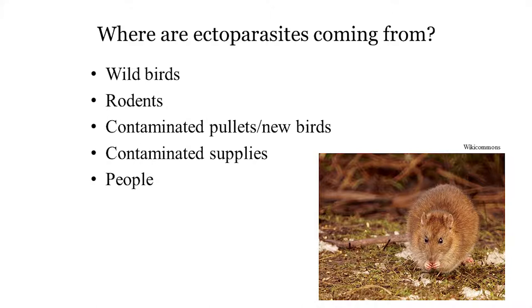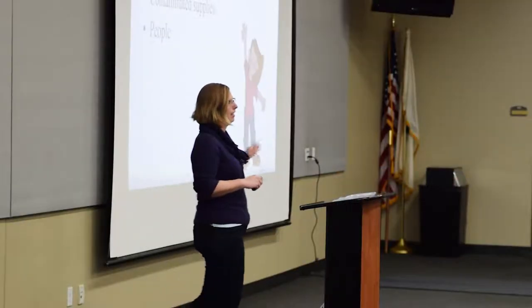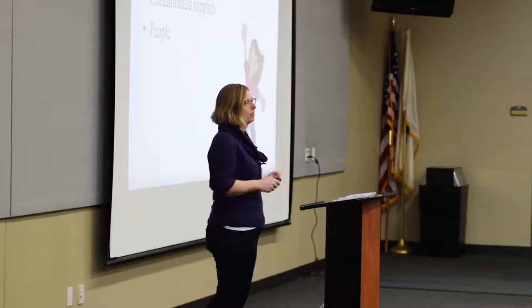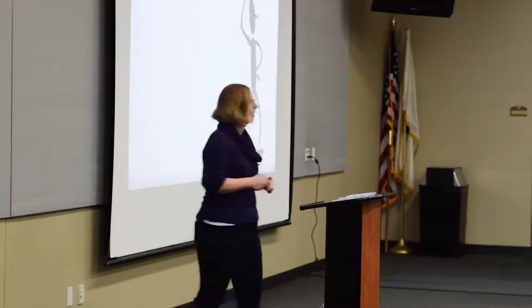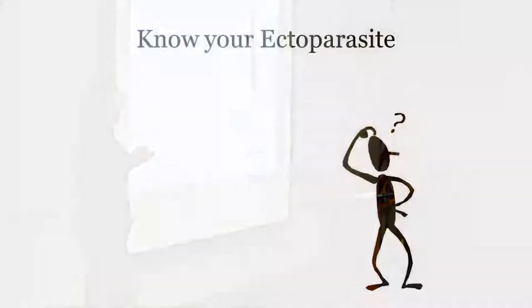Nothing we're going to talk about today is a human health threat. However, people can, just like rodents, move things around accidentally. Why do we want to know what ectoparasite we're dealing with? The reason is because you're not going to treat everything the same way. Having that knowledge of what is impacting your flock might give you a clue about where they're coming from or how to manage them.